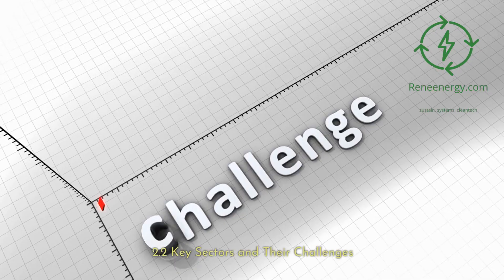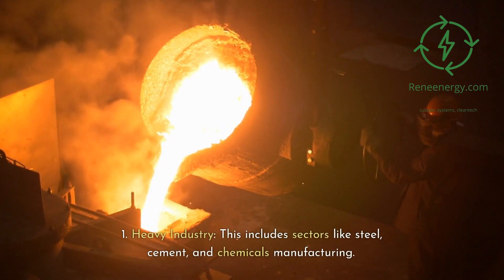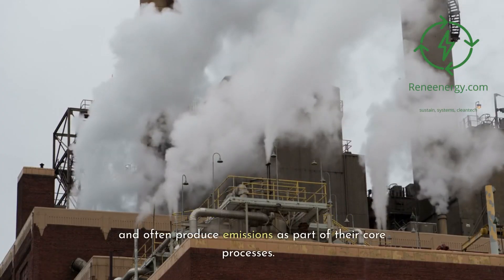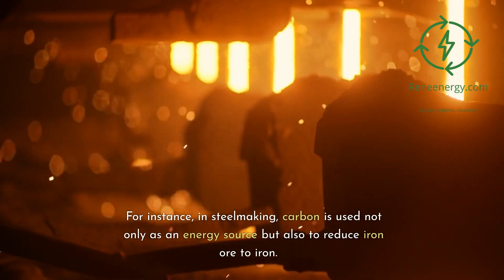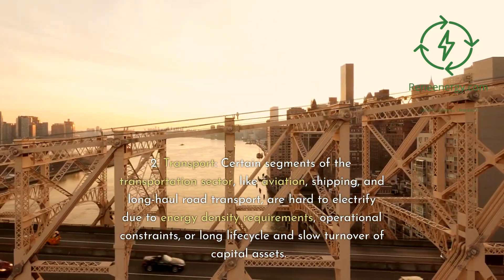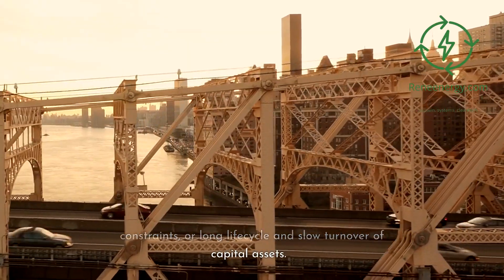2.2 Key Sectors and Their Challenges. Several key sectors are recognized as hard to abate, including heavy industry — sectors like steel, cement, and chemicals manufacturing. These industries have high energy requirements and often produce emissions as part of their core processes; for instance, in steelmaking, carbon is used not only as an energy source but also to reduce iron ore. Transport is another sector — aviation, shipping, and long-haul road transport are hard to electrify due to energy density requirements, operational constraints, or the long life cycle and slow turnover of capital assets.